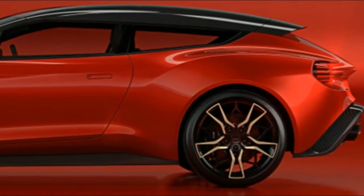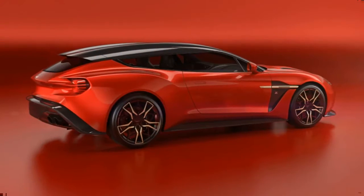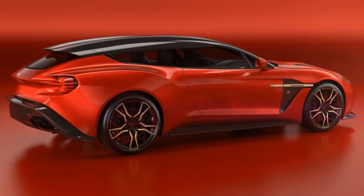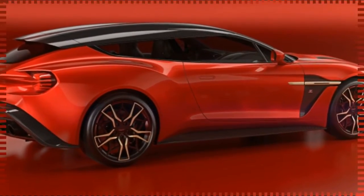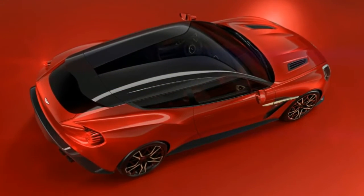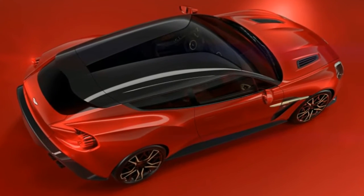When the automaker revealed the Zagato Speedster at Pebble Beach in August, the shooting brake remained a sketch. Today we get honest photographic proof of what 99 future owners will soon park in their climate-controlled display spaces.